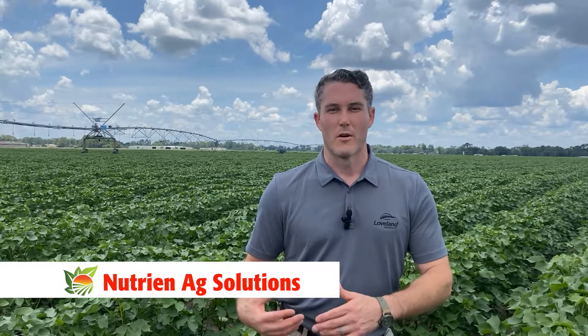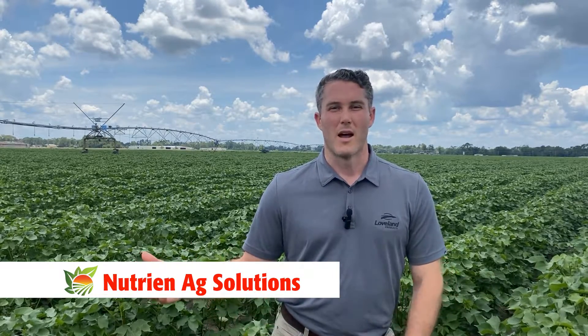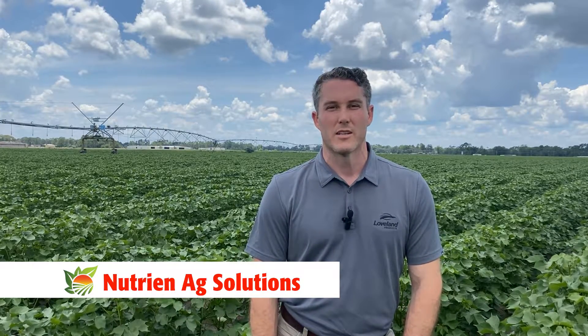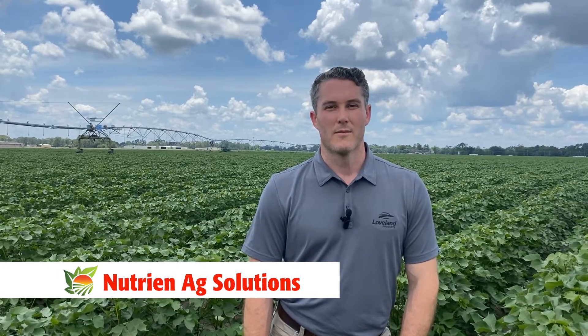If you'd like to learn more, please find one of our Nutri-Nag Solutions representatives out here today, or feel free to stop by one of your local Nutri-Nag retail store locations — they would love to talk to you more about CARB-N. Again, thank you for coming today and we appreciate your time.